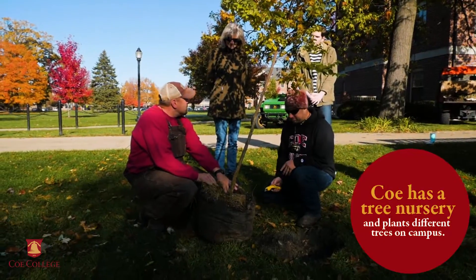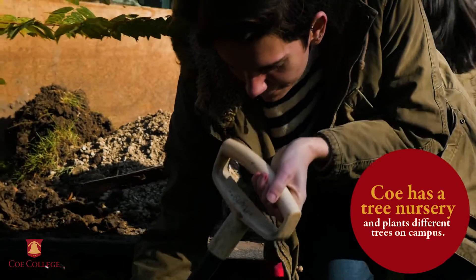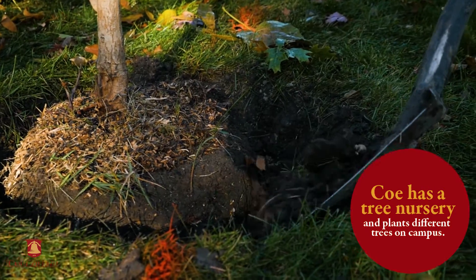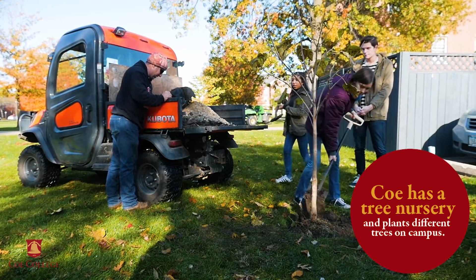Coe started a tree nursery in 2018, planting 55 saplings that will grow for two to three years before being planted around campus. A mix of oak, maple, and ornamental trees were chosen for hardiness and aesthetics.